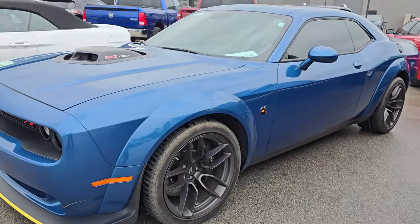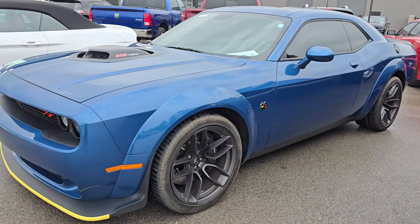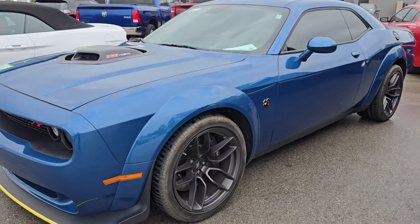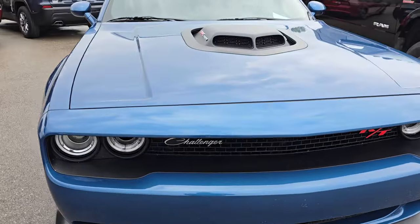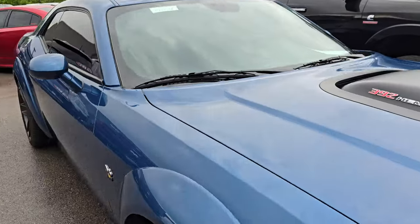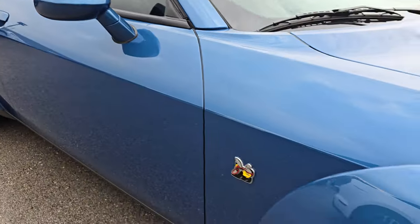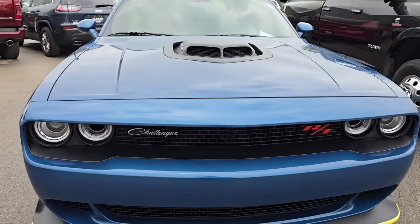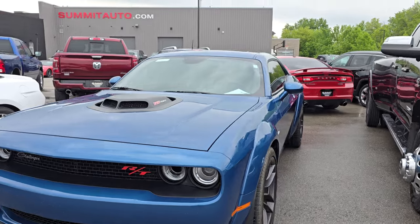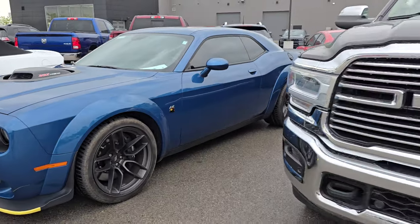This one came in yesterday. This is a Shaker RT Plus Scat Pack — this is a 2021. The color on this one is Frostbite, PCA paint code. Just a fully optioned out RT Plus Shaker Widebody Scat Pack with the 8-speed automatic, wider wheels, and the wide body package. Really cool car — I think it's about 8,000 miles.